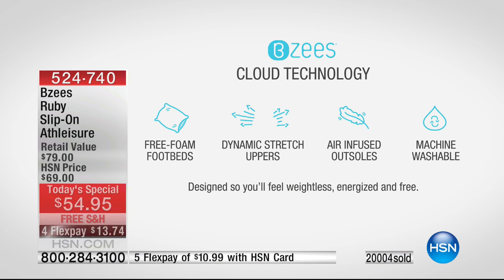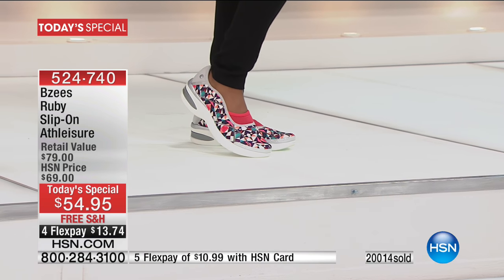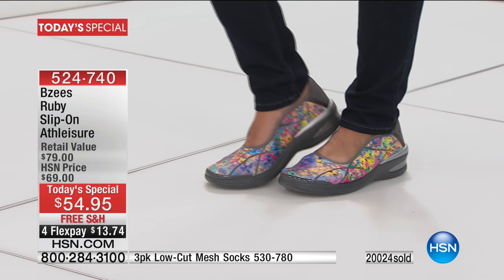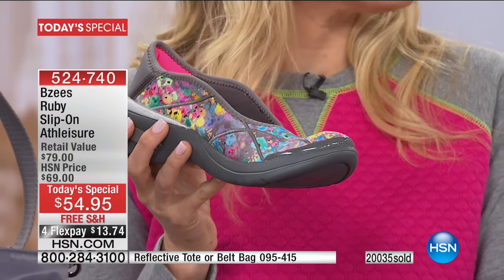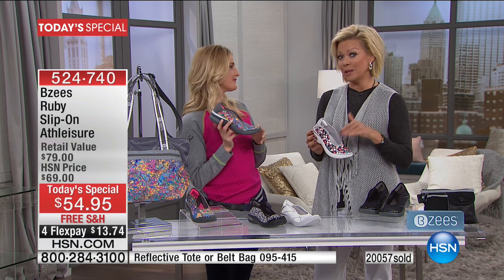Valenda ordered another pair and when she went to her podiatrist, she took a pair with her — and the podiatrist said she loved the shoe for the arch and support. Valenda's mother is 81 years old and the podiatrist said it's the perfect shoe for her too. It really is that every step you notice a difference — to feel good and not want to kick your shoes off at the end of the day.